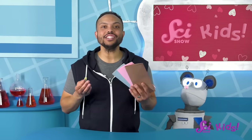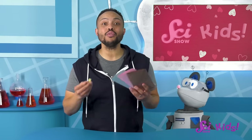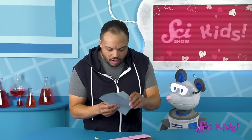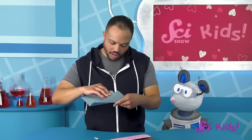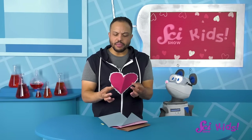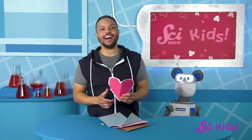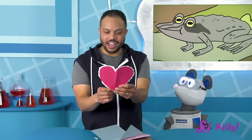Hey, everyone! I just went to check out the fort's mailbox, and it was full of letters from our friends. Let's see what this one from our friend Wally Wood Frog says. Hmm, it's shaped like a heart. That's weird. It's almost Valentine's Day! I totally forgot! Let's see what Wally's Valentine says.